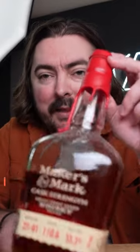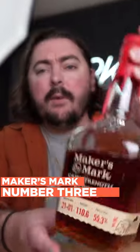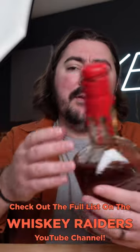We are going to go to something that I guarantee most people have heard of. This is Maker's Mark Cask Strength. This is the whiskey that I think can give Weller a run for its money any day of the week. This may just be the best wheated bourbon you can get for $40. And at Cask Strength, it's top of the list.